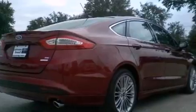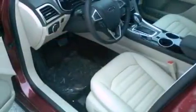Additional features include privacy glass, dusk-sensing headlights, an anti-lock braking system, front and rear reading lights, and air conditioning.